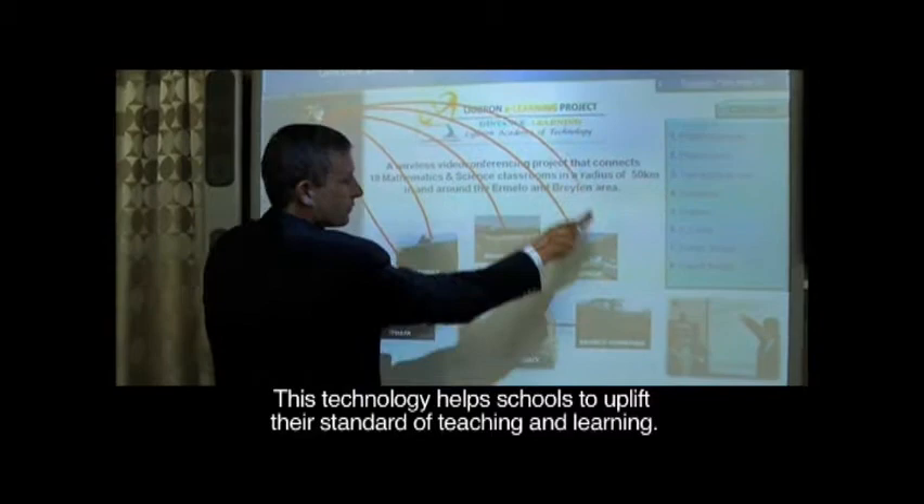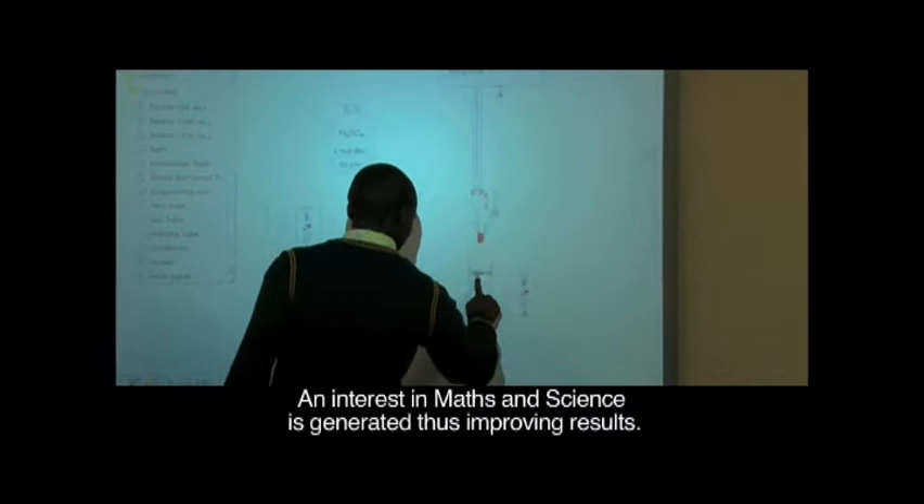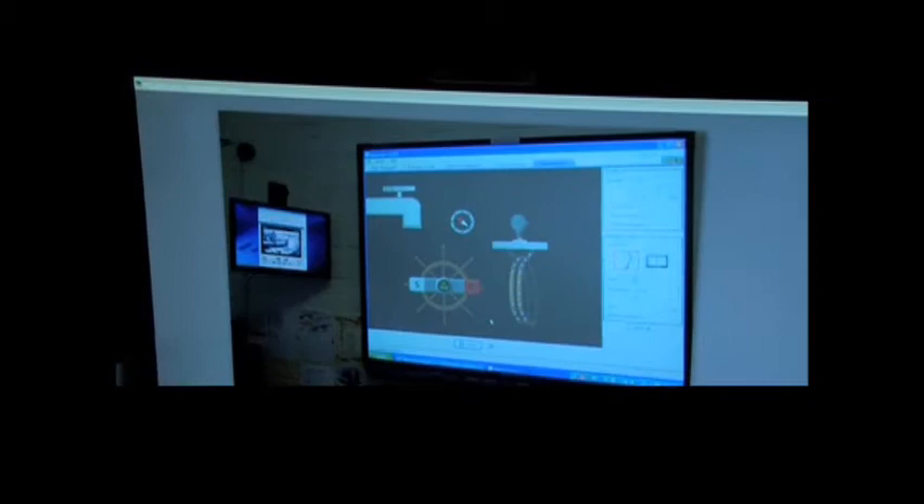This technology helps schools to uplift the standard of teaching and learning. It develops teaching competence in schools. An interest in maths and science is generated, thus improving results.